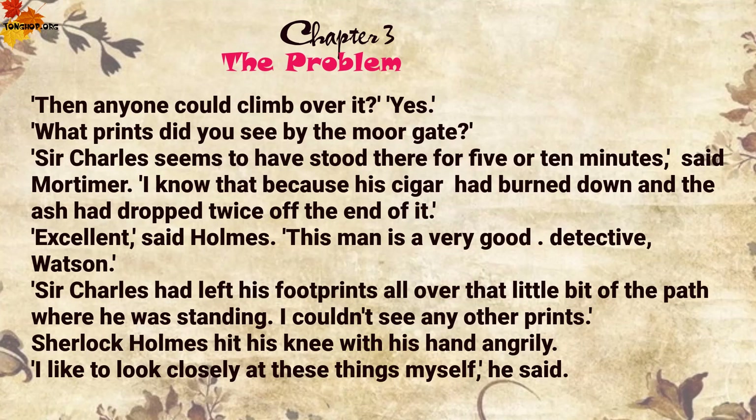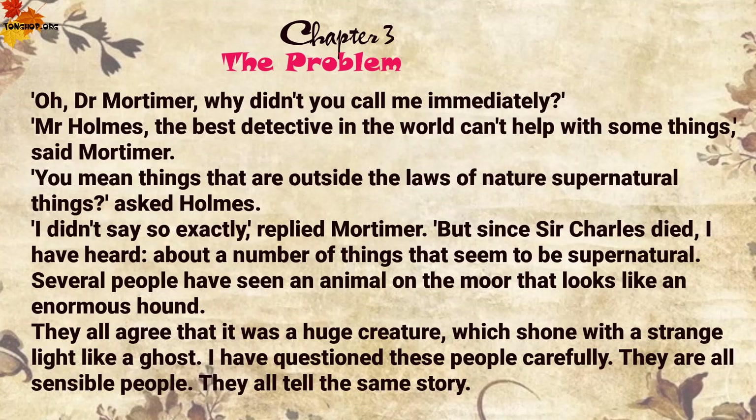'Excellent,' said Holmes. 'This man is a very good detective, Watson. Sir Charles had left his footprints all over that little bit of the path where he was standing. I couldn't see any other prints.' Sherlock Holmes hit his knee with his hand angrily. 'I like to look closely at these things myself,' he said. 'Oh, Dr Mortimer, why didn't you call me immediately?'